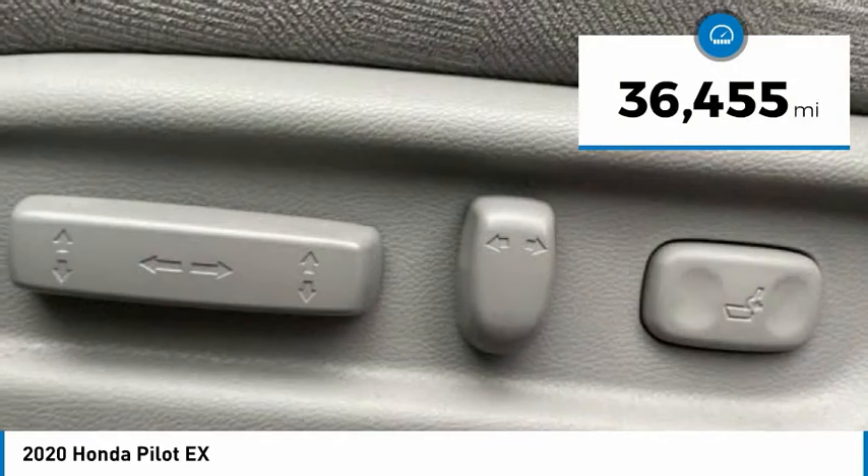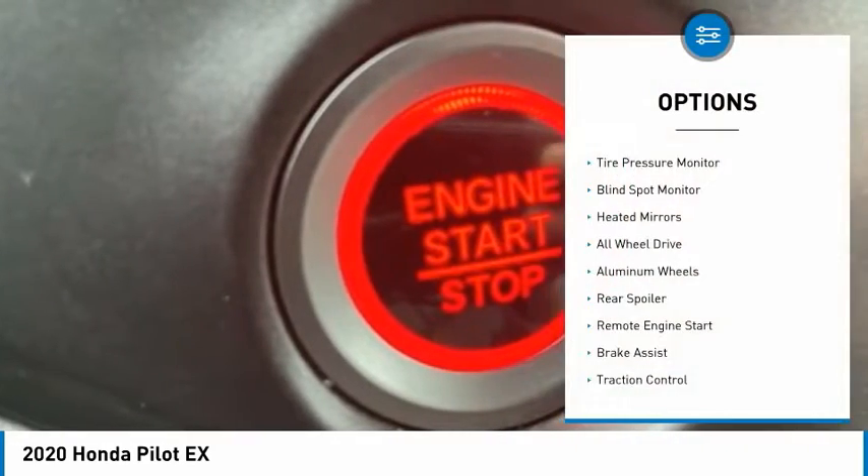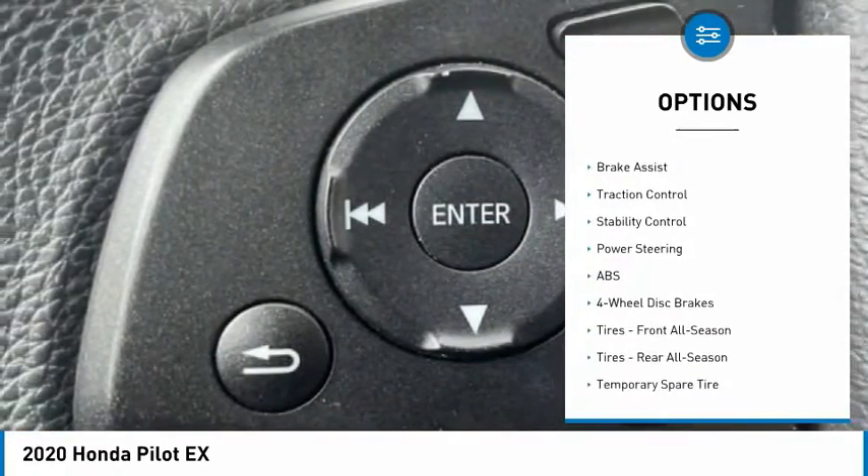This vehicle has less than 40,000 miles. Here are some of this vehicle's great options: tire pressure monitor, blind spot monitor, heated mirrors, all-wheel drive, aluminum wheels.